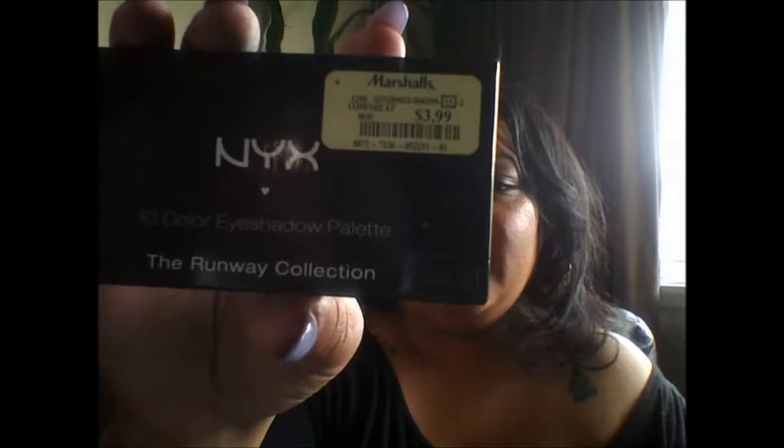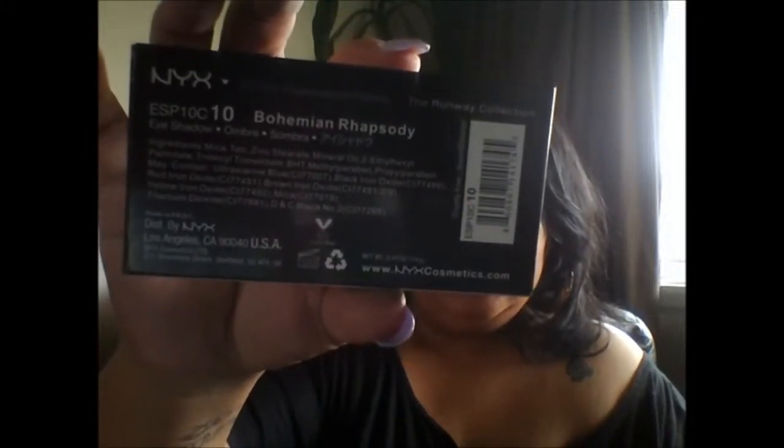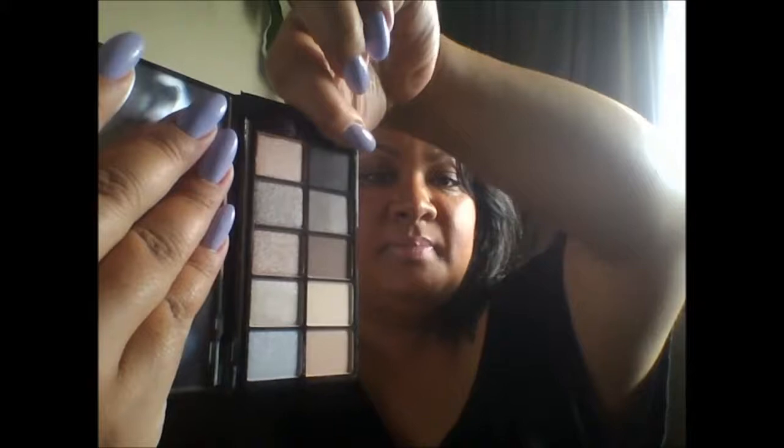I got this from Marshalls — look how much I paid: $3.99. This is the Runway Collection in the Bohemian Rhapsody palette. I was so confused about the price, but I've never seen NYX palettes like this before. It's a beautiful palette — there are mattes and shimmers, mattes on one side and shimmers on the other. I'm going to do some really pretty looks with this one.